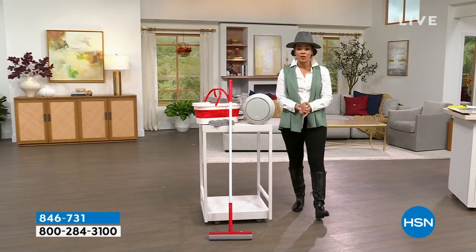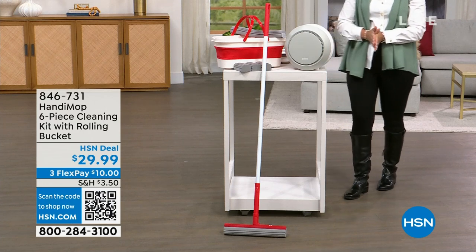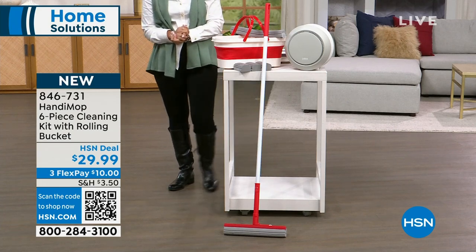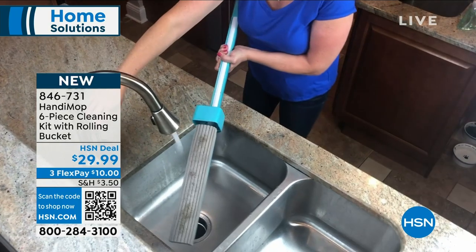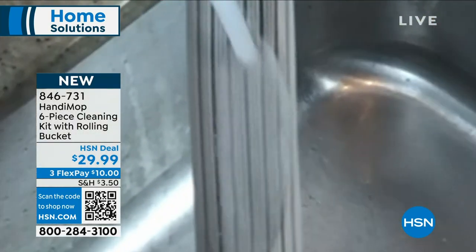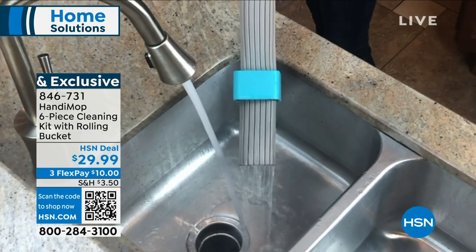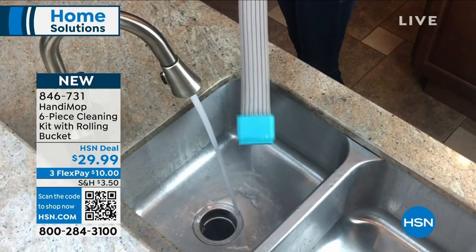The first item I want to show you is actually brand new — you are the first ones to dive into it from Handy Mop. I'm so excited that John Iside will be here with us; he's the developer and creator. This is where you sweep and mop all in one. The technology is absolutely incredible, and you just rinse it off and use it over and over — no more dirty mop or broom just moving dirt side to side.